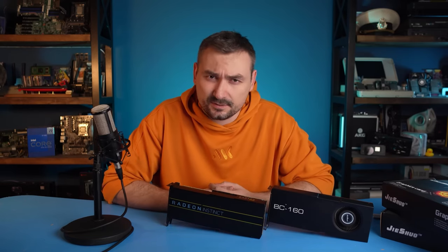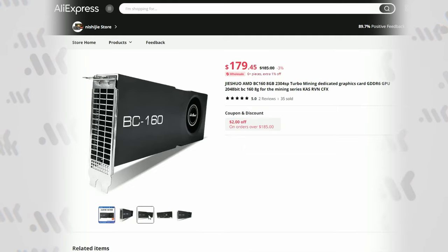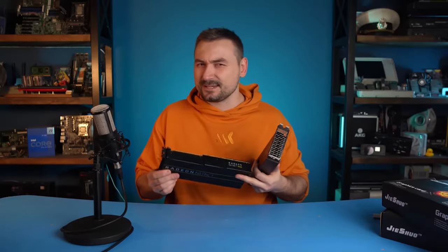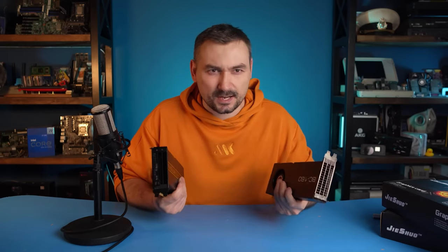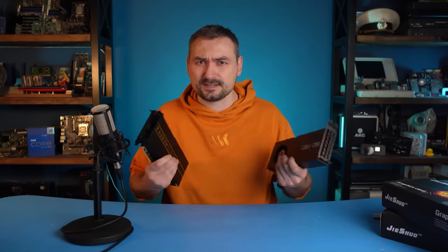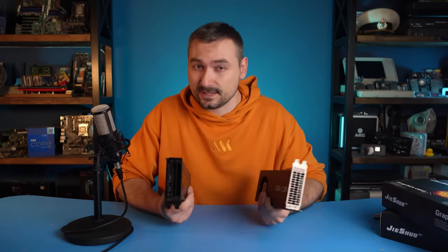During the second crypto mining boom, Team Red also produced mining solutions. They would cost thousands of dollars, but today no one really needs them, so you can find a truckload on AliExpress. We have been trying to make these cards operable for more than a week. We changed the BIOS, tried different drivers, and we still failed to launch any games except for World of Tanks.